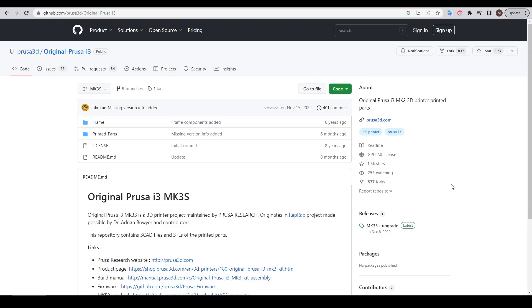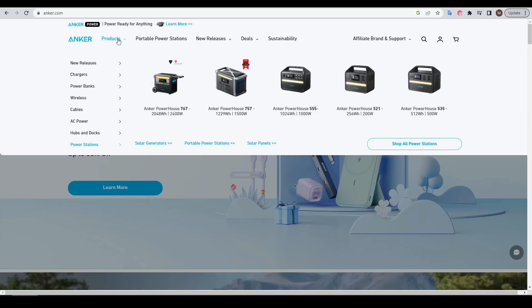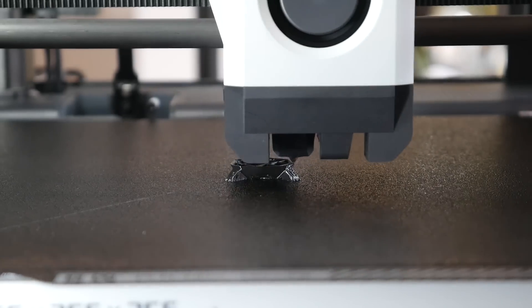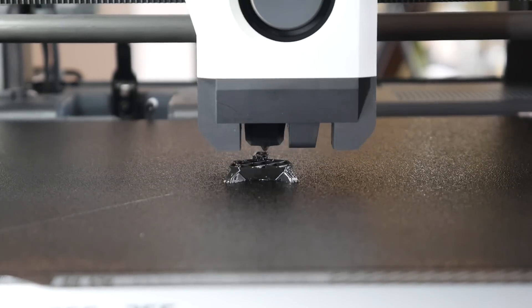Prusa acknowledges the history of 3D printing and is built with a community approach, giving back with free cutting-edge software and remaining open source, whereas the new generation takes a more corporate approach — with Ancormake already being an established brand in consumer electronics, and Bamboo Lab being founded by staff who previously worked at DJI. I think it's fascinating to see how this will all work out and how the 3D printing market will evolve. Those are my thoughts, but let me know your opinion in the comments.